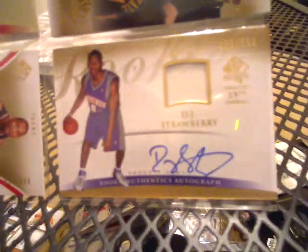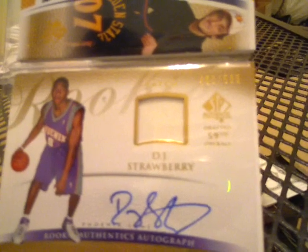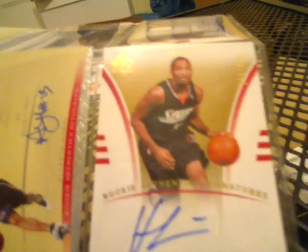Next one is going to be a DJ Strawberry auto patch, numbered 460 of 599, rookie authentic auto. Next one is going to be a Herbert Hill rookie authentic signature, numbered 850 of 999. Next one is going to be an Al Horford rookie authentic autograph, numbered 341 of 399.